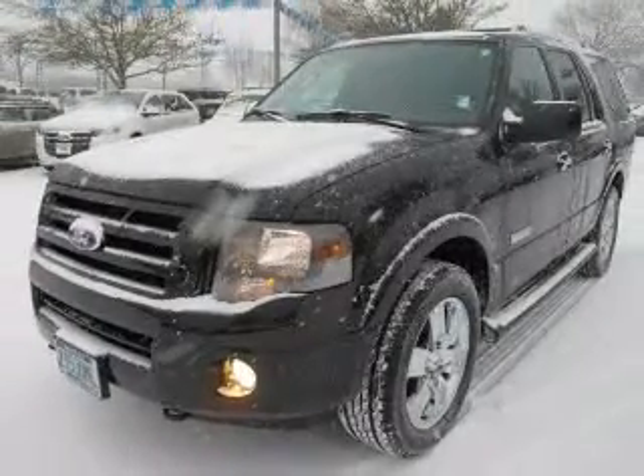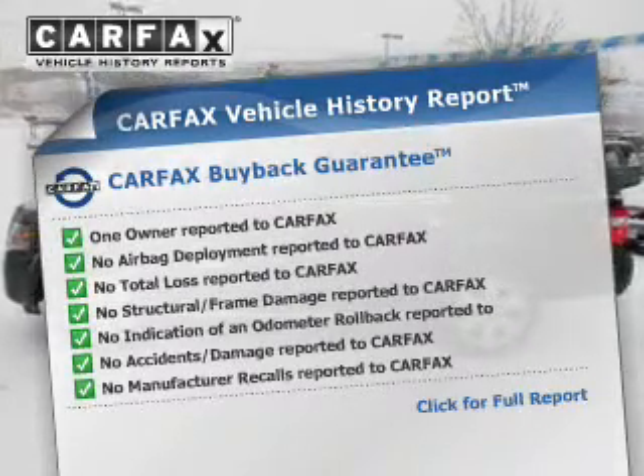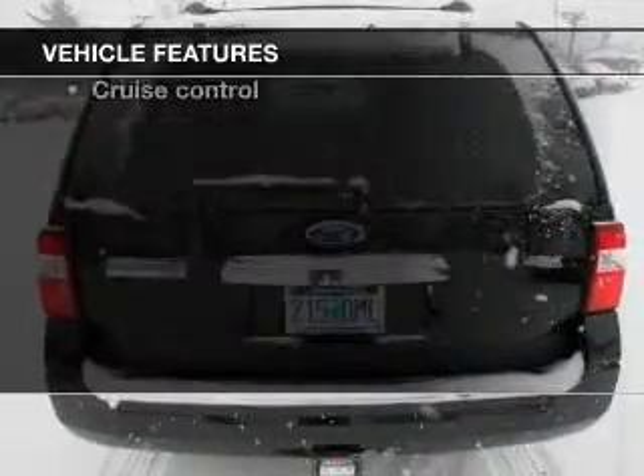Memory settings are just one of the extras. This automobile comes with a Carfax report, which reduces your buying risk by providing the vehicle's history before you purchase. And with these notable features, you won't want to miss out on the opportunity to own this amazing ride.